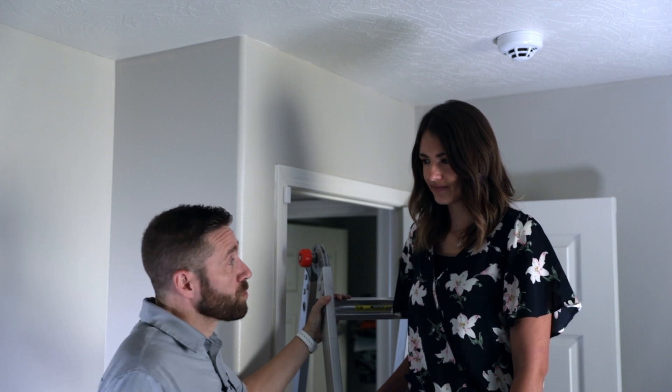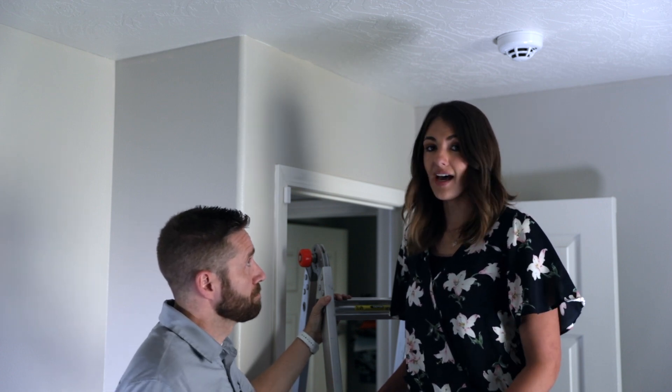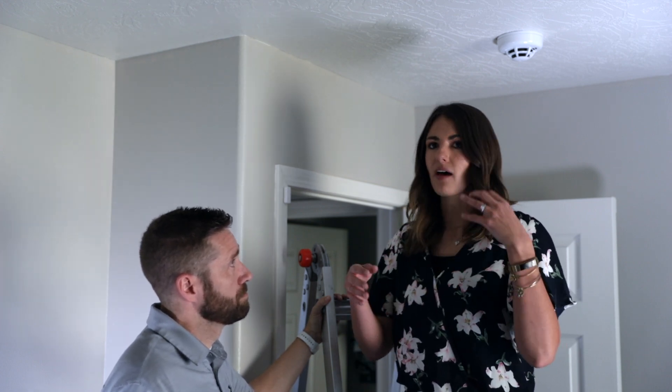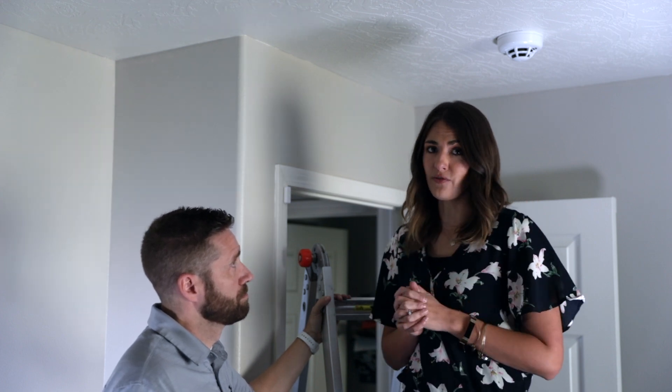You can also create smart rules that activate when the smoke detector goes off. For example, with a thermostat, you can say: if smoke is detected, turn off my thermostat — that way the thermostat isn't pulling smoke into different rooms through the vents.